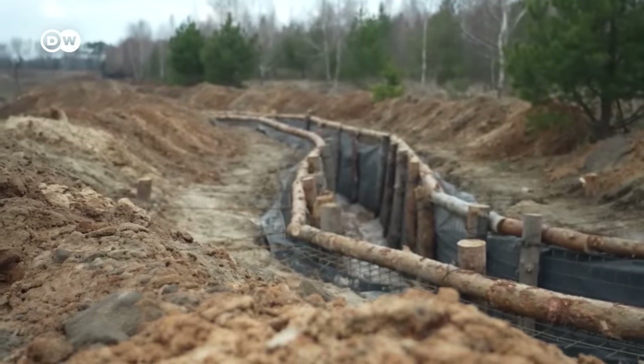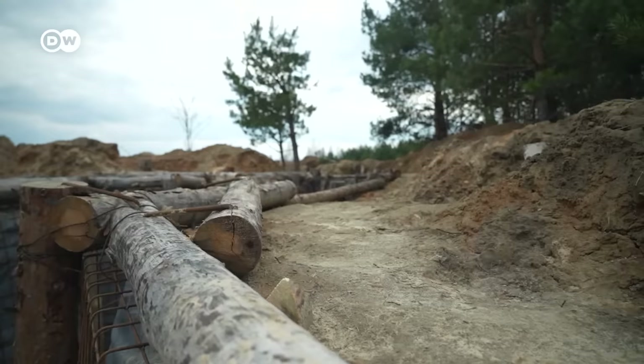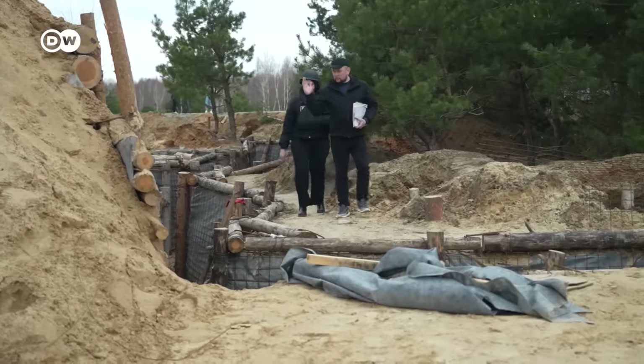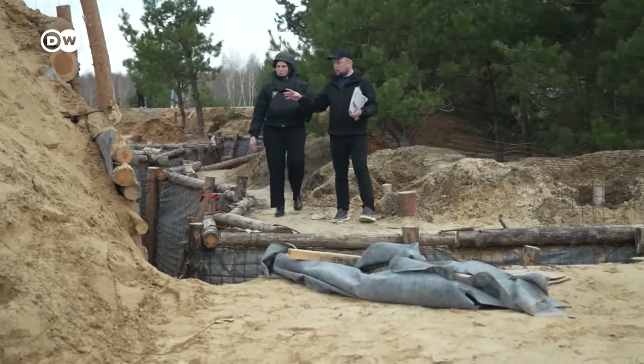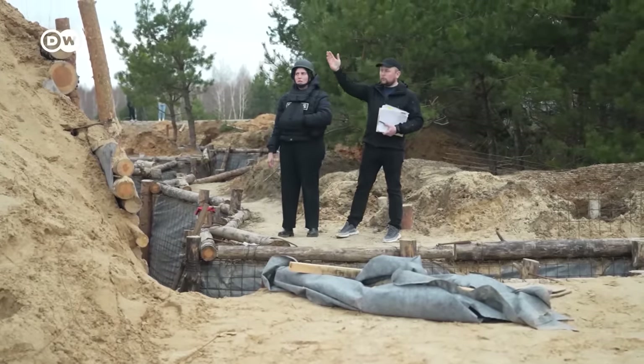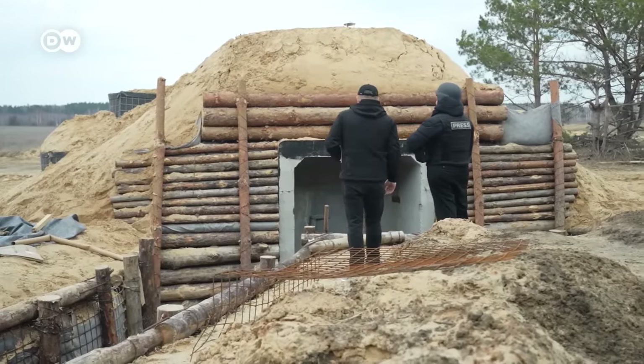Fortifications like these are also being built elsewhere, closer to the front lines. For security reasons, we're not given exact details as to the location and progress of that mammoth project. But this one we visited took about six months to build, and it was not without challenges.